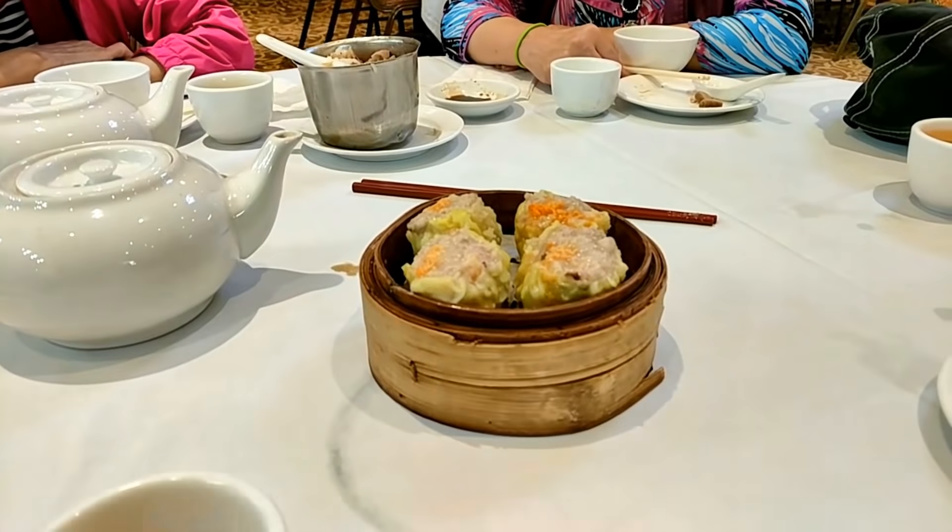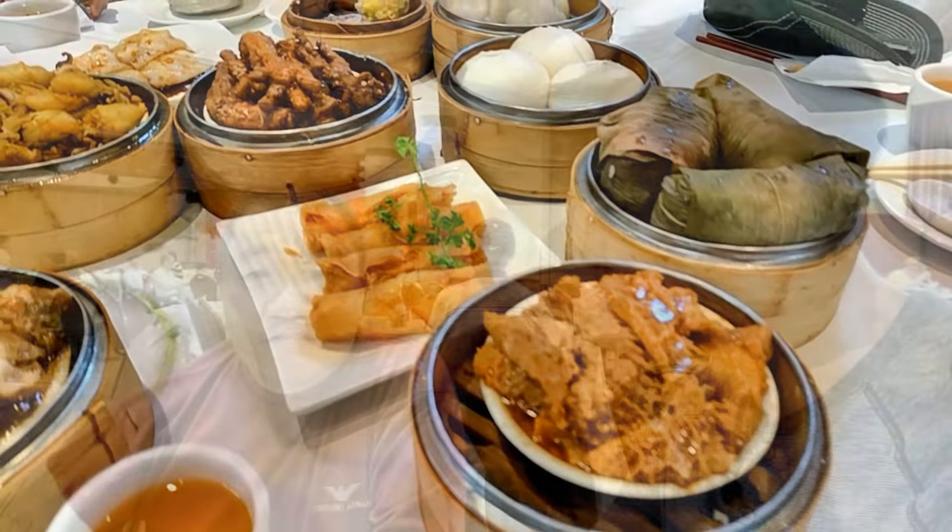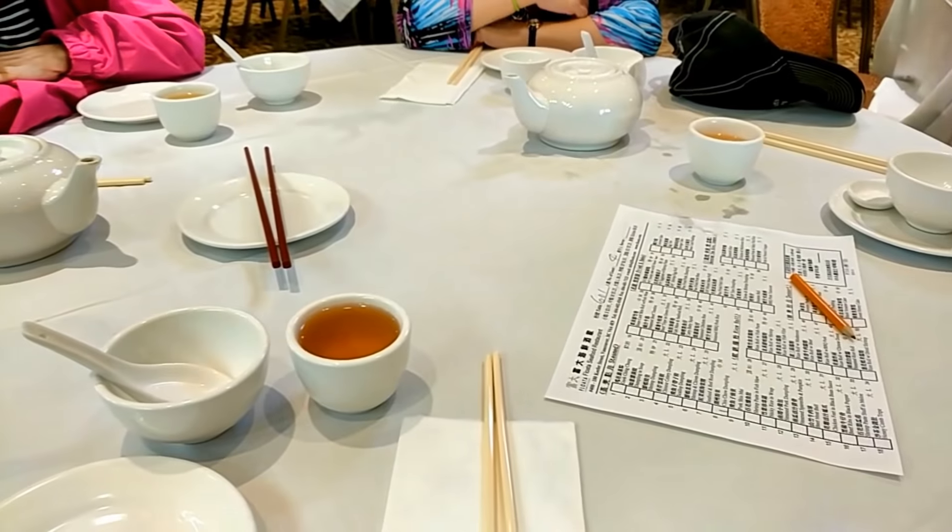We've got lots of dumplings. We missed the pork shumai, so let's get one of those. We've got chicken feet, we've got tripe — that's kind of for the adventurous folks. Some bean curd spring rolls, bean curd shrimp rolls. Did we get the shrimp rolls? Spring rolls — that's right, good. And egg tarts and lots of desserts. So before long we'll see this table full of food. Thank you for joining — let's eat together.